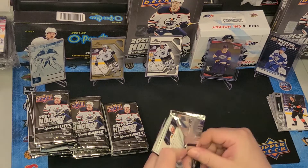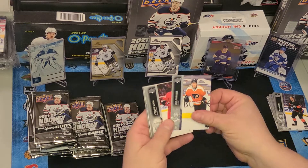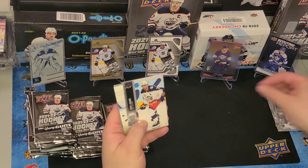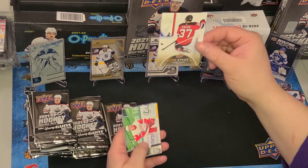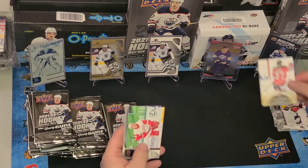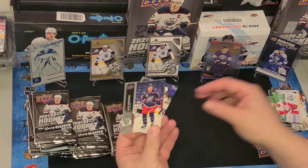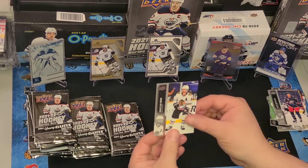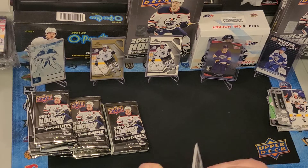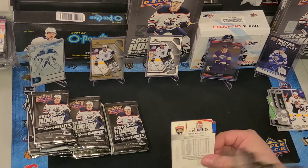Pack three — hoping for some solid Young Guns. We got Joel Faraby, Jordan Stahl, Chandler Stevenson, Seth Jones, and a Pavel Zakha canvas card, which I'm always a big fan of. I think they always use the better photography on the canvas cards. Also Danny the Kaiser, Jack Roslevic, and Duncan Keith. No Young Guns yet — like I said, usually average about six per case.